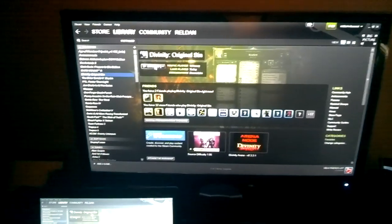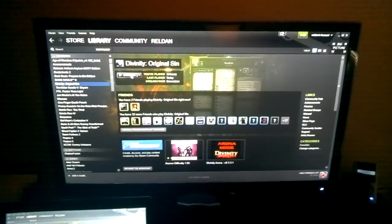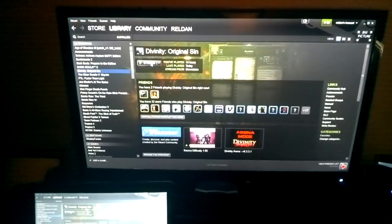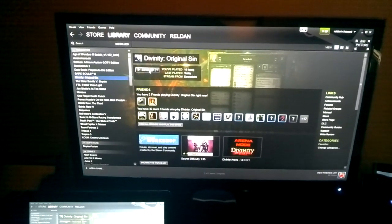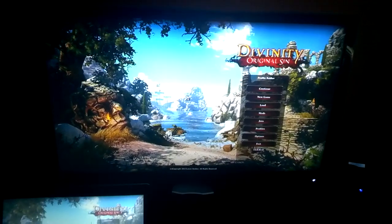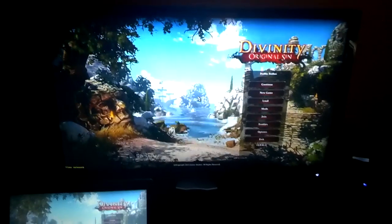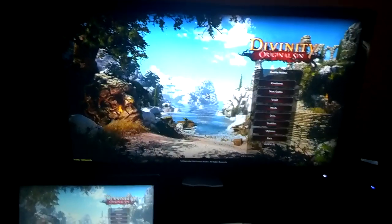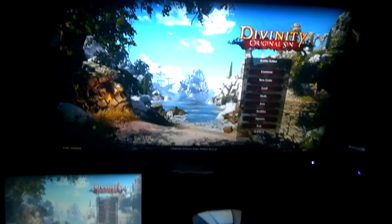Today I'm going to first be streaming Divinity Original Sin off of my gaming desktop, which is in the living room, over to the laptop I had connected to the television here in my bedroom. The in-home streaming with Steam is basically running the game on my living room PC in software, encoding it and sending it to my laptop here, and my laptop's outputting it to the television. So it's a solution to basically be able to game from one room to the other.